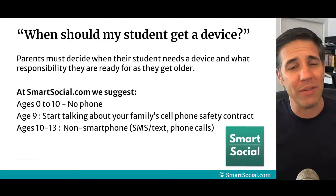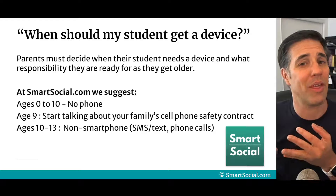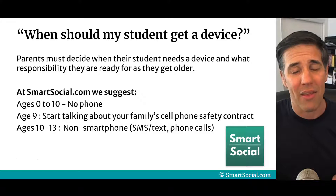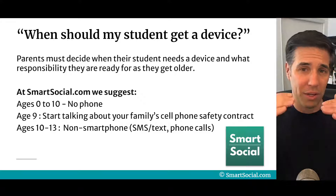Age 10 to 13, we're gonna give you suggestions on non-smartphone type phones. There are phones out there that look like a smartphone but aren't — they have SMS, text, and phone calls, but they don't have any apps. Therefore, they don't have any social media and the addictive qualities are much less.